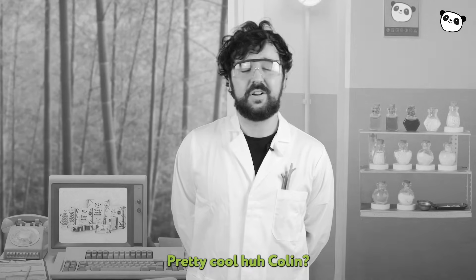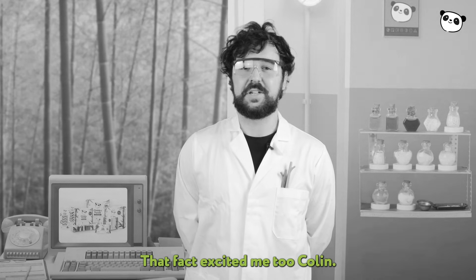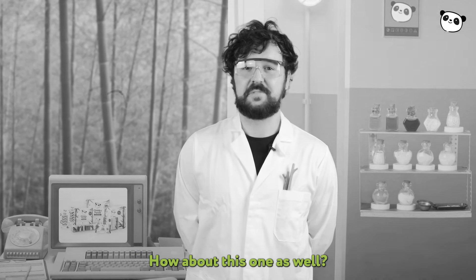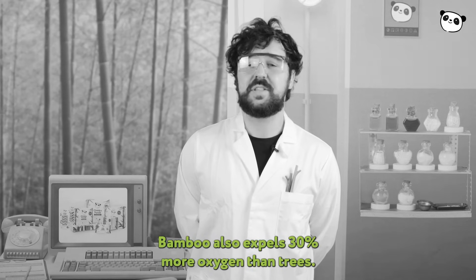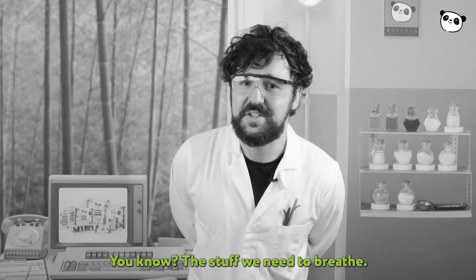Pretty cool, huh Colin? That fact excited me too. How about this one: bamboo also expels 30% more oxygen than trees — you know, the stuff we need to breathe.